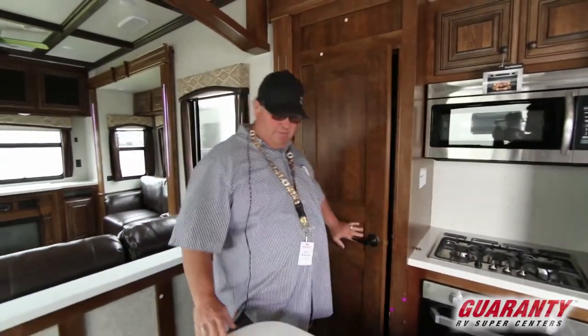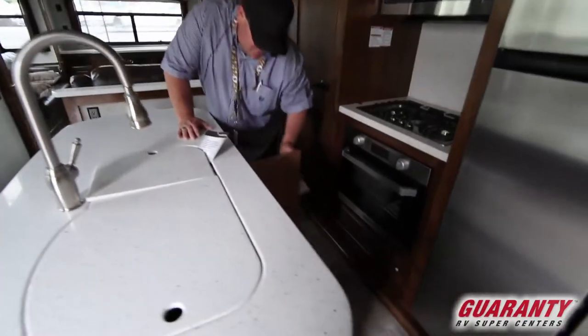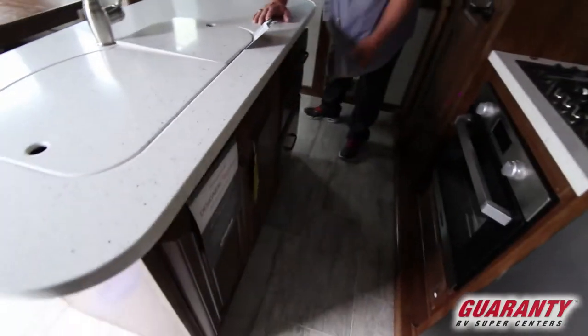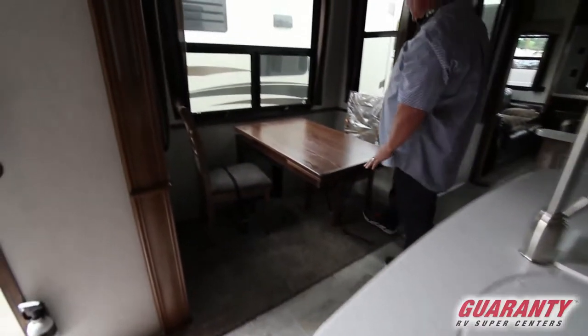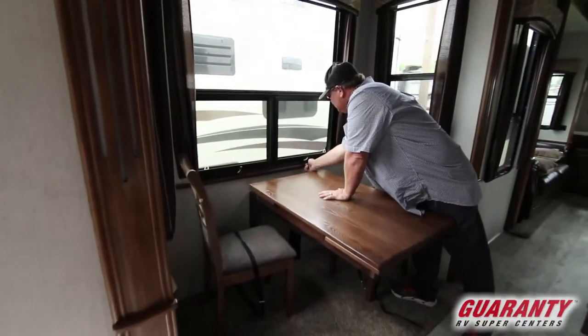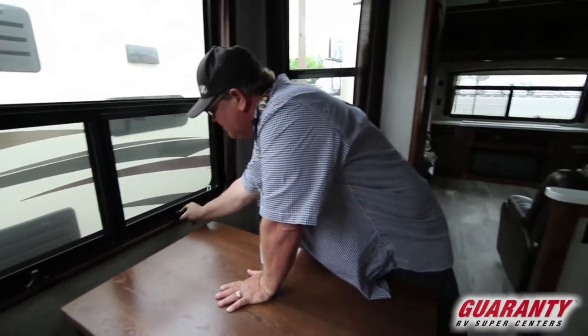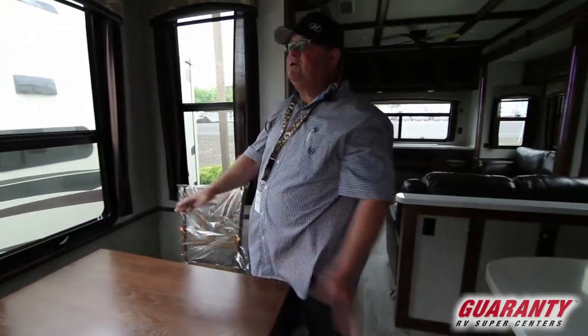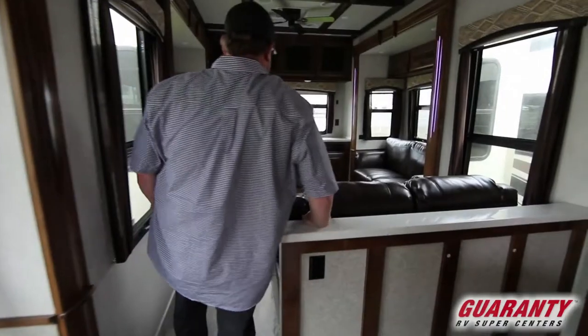LED lights above us. Under the island you got some drawers and a place for garbage. You got your table and chairs here — frameless windows that screw out and hang below so the rain won't come in when it's going sideways. There's a little leaf so you can seat four chairs. This is the rear dining area.